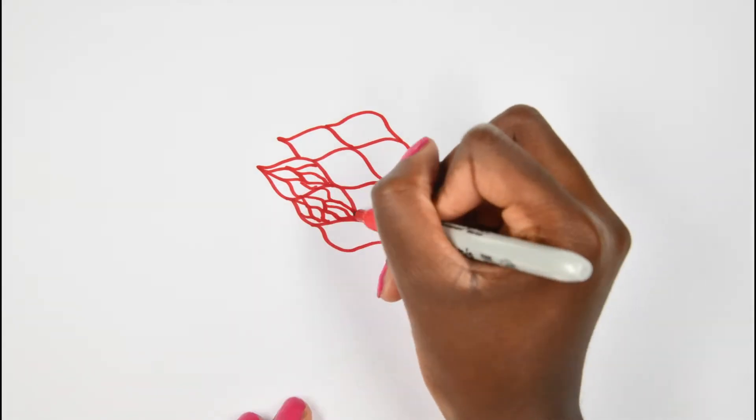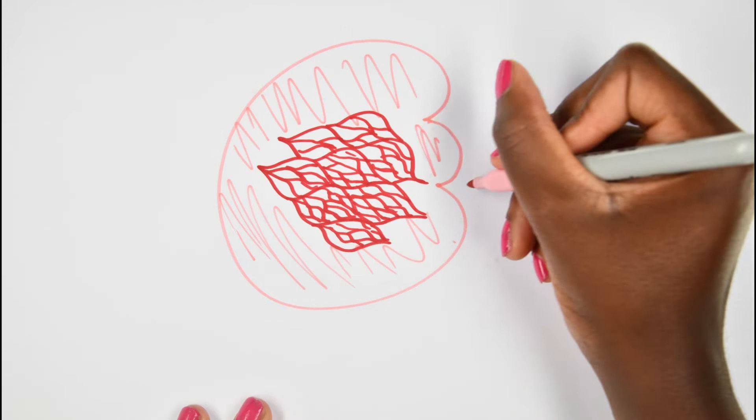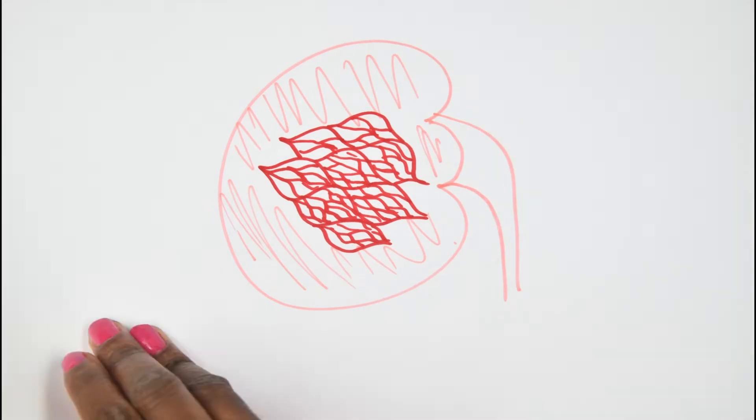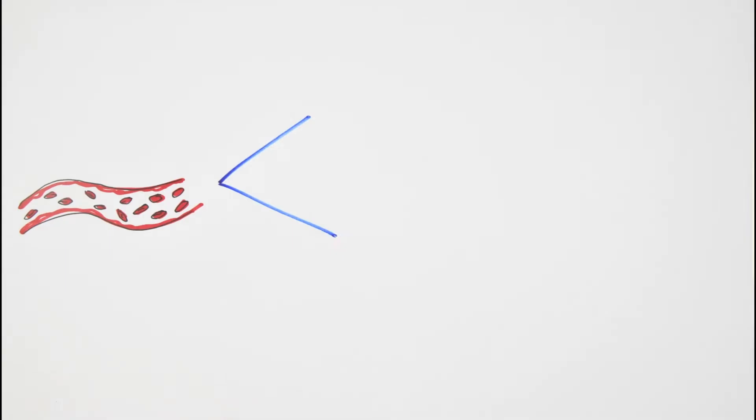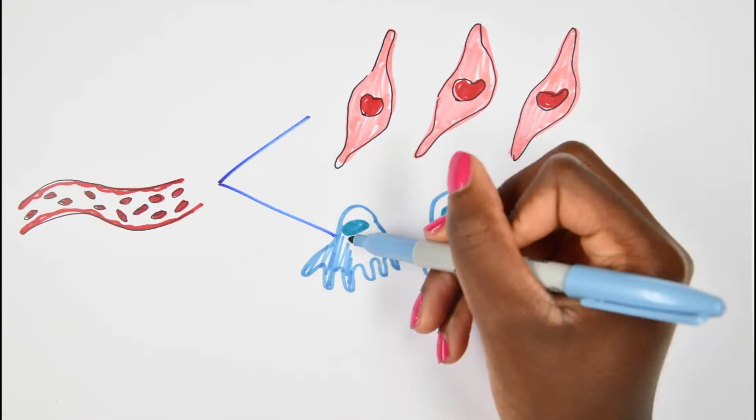The glomeruli of the kidney are made up of tiny blood vessels and the glomerular filtration barrier. There are approximately 1 million of these in each human kidney. The filtration takes place through specialised endothelial cells, podocytes, and a structure called the basement membrane.